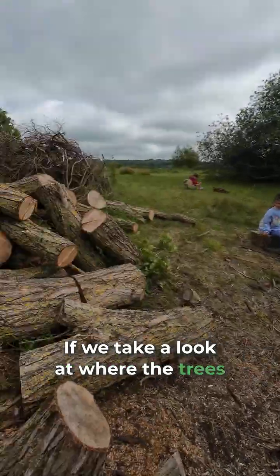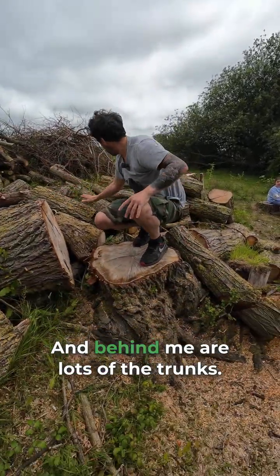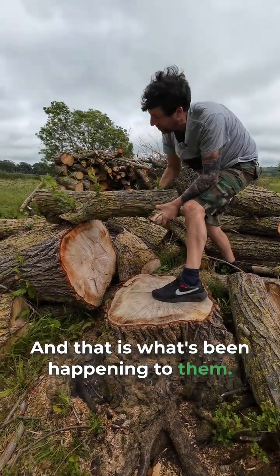If we take a look at where the tree's been cut down — this great big willow here has been cut down, and behind me are lots of the trunks. And that is what's been happening to them.